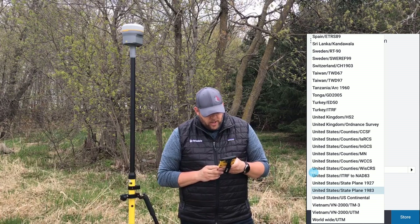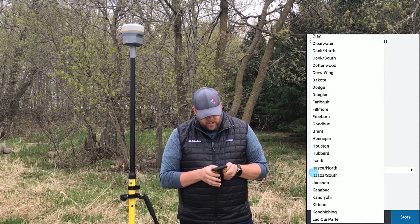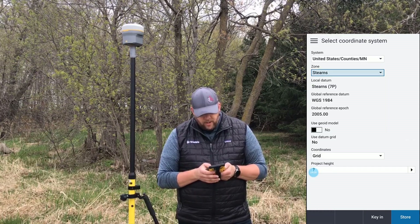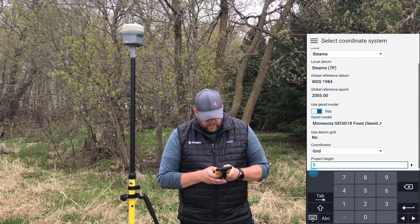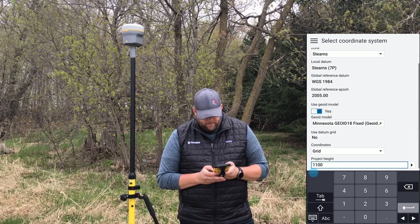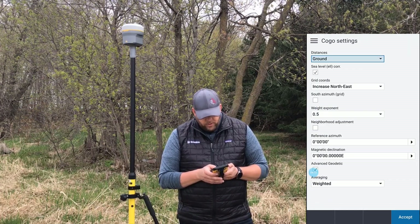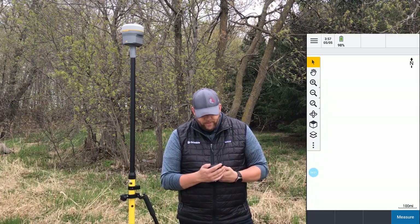We're going to choose United States counties, Minnesota — I am here today — and select Stearns County. We're going to use a geoid model, and give ourselves a project height. I believe we're at about 1100 here. Hit Store, make one more setting change we need here in Minnesota, and we are rolling.